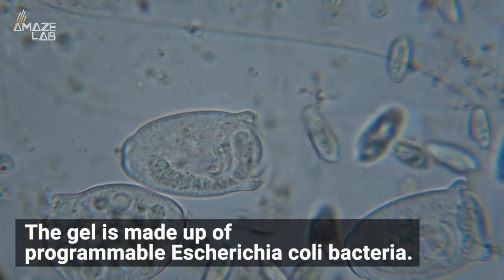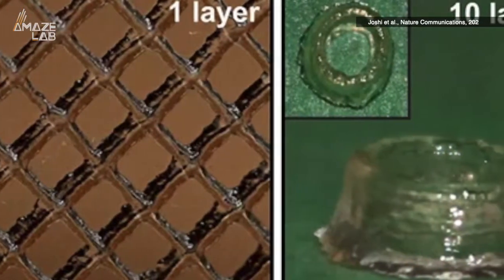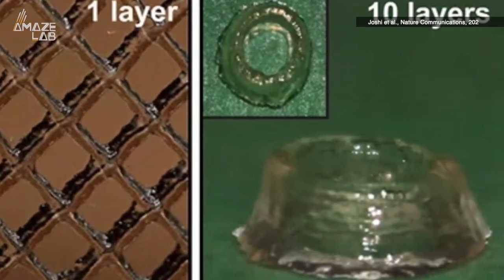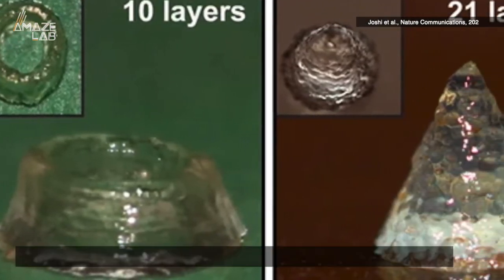The gel is made up of programmable Escherichia coli bacteria that can be tailored to different tasks. Once programmed, the bacteria cells create living nanofibers — a first in a process which usually involves synthetic fibers somewhere during the building process.